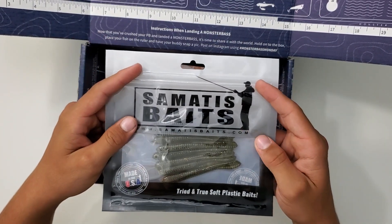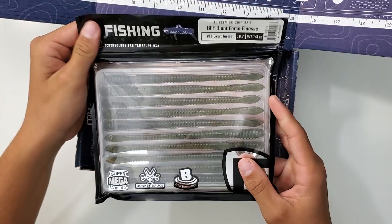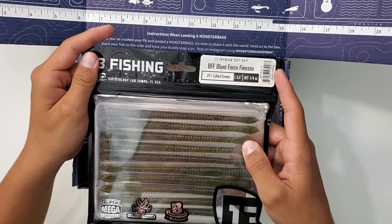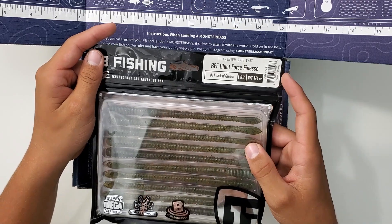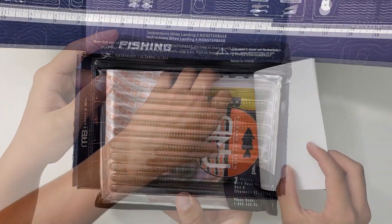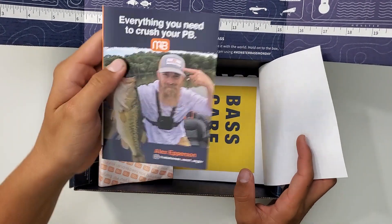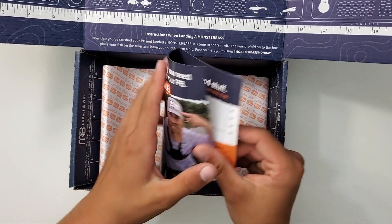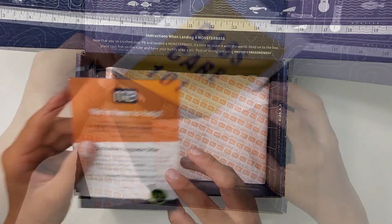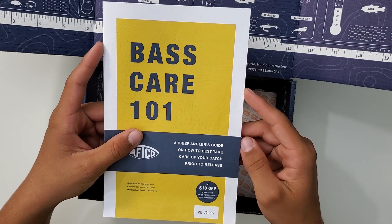And you got this Somatís bait that looks like a Ned rig worm. And you got this 13 Fishing worm here — it's a BFF Blunt Force Finesse, Collard Greens color. And you got a Monster Bass sticker. Everything you need to crush your PB. We also got this Bass Care 101 brief angler's guide on how to best take care of your catch prior to release.